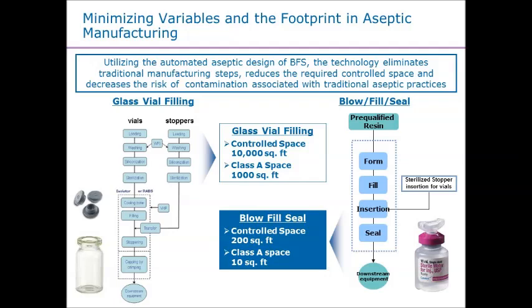From a footprint standpoint, instead of having a Class A environment throughout to be able to handle those vials all the way through, the footprint and the actual control is maintained within that machine. You're talking about orders of magnitude reduction in controlled space compared to these two different environments.